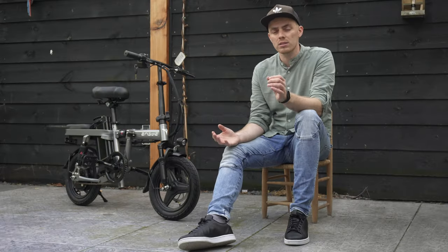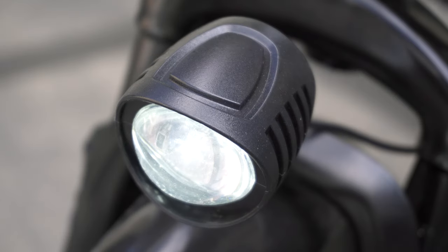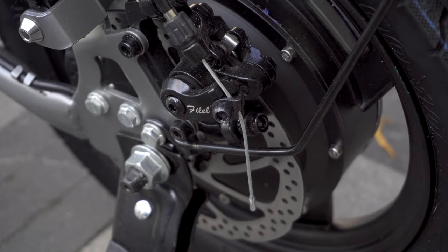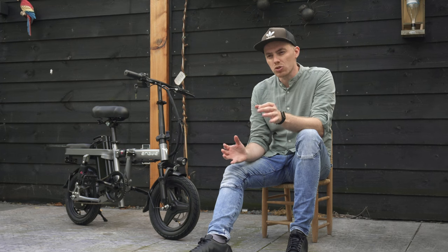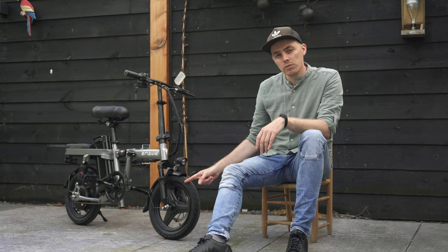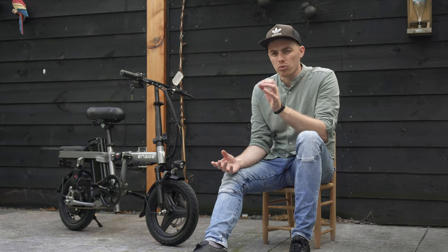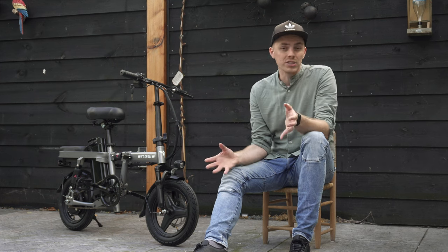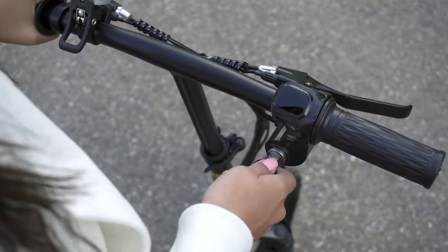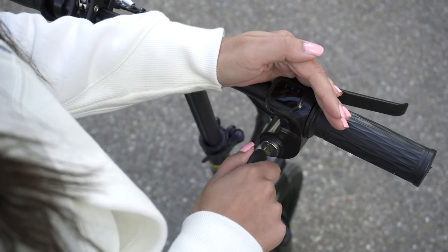For keeping you safe, Engwe has done some things right: there's a horn, a bright LED headlight, and strong brakes. But it's missing some crucial safety elements like a taillight and reflectors between the spokes. The T14 is equipped with a basic display that only shows very functional information like a battery indicator, without any additional details unfortunately. Rotating it one step further enables the bright LED headlight.